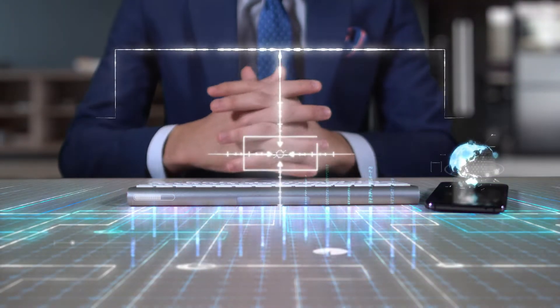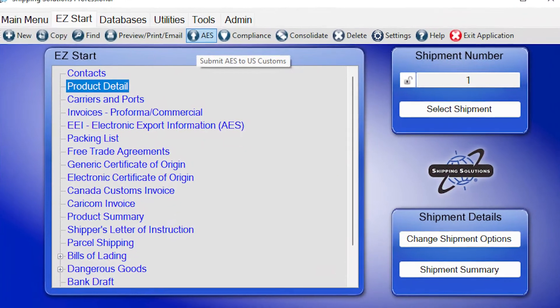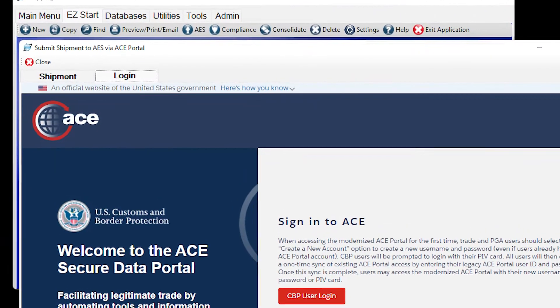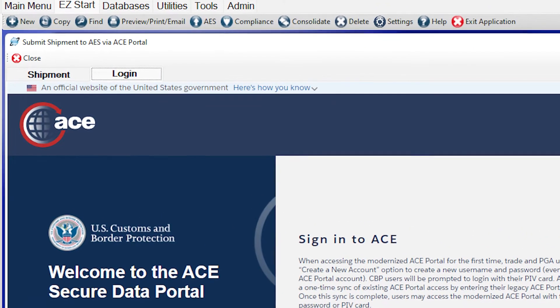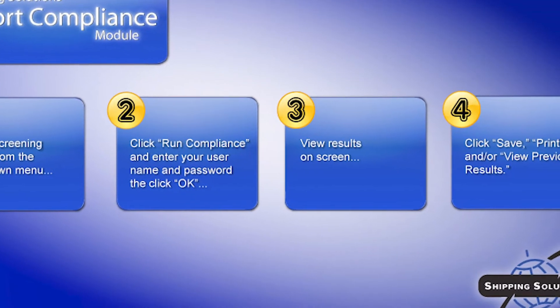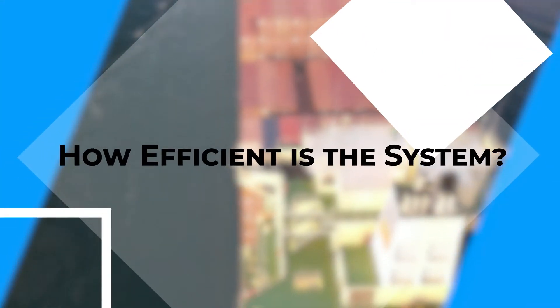Shipping Solutions helps you stay compliant with U.S. export regulations. Just click a button to upload your electronic export information to the ACE Portal on the U.S. Customs and Border Protection website. And use our Export Compliance Module to screen your customers against the government's restricted party lists and determine if your products require an export license.